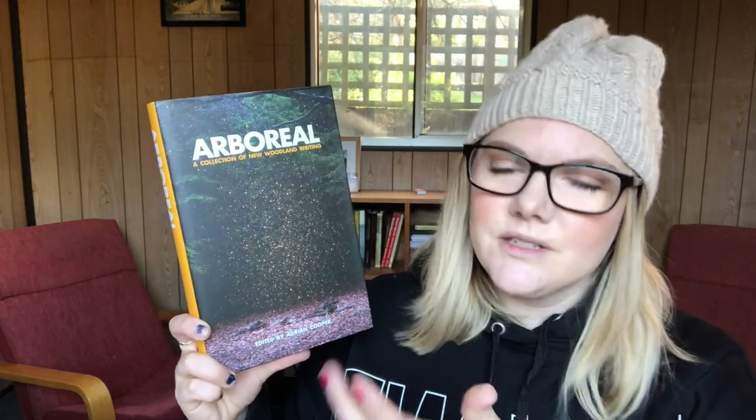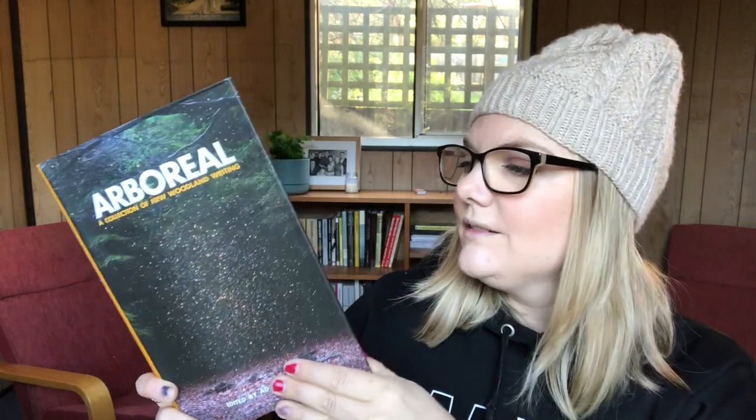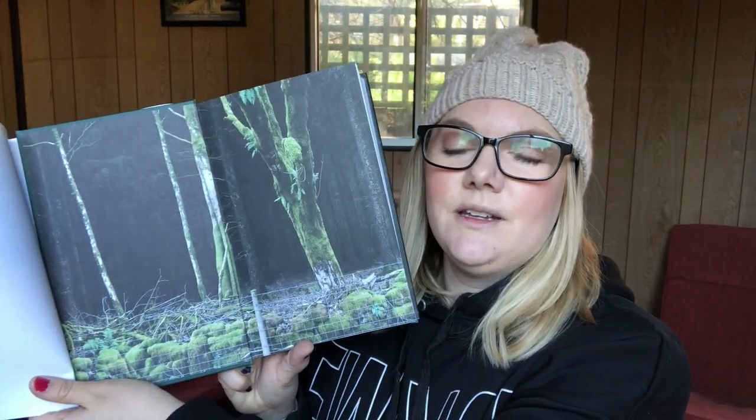The next one is Arboreal: A Collection of New Woodland Writing, edited by Adrian Cooper, out through Little Toller in the UK. I bought this for the cover as well as the content because I like nature writing. It's a collection of essays, poetry, and photos about different woodlands in the UK, and it has a stunning cover with even more stunning end papers.